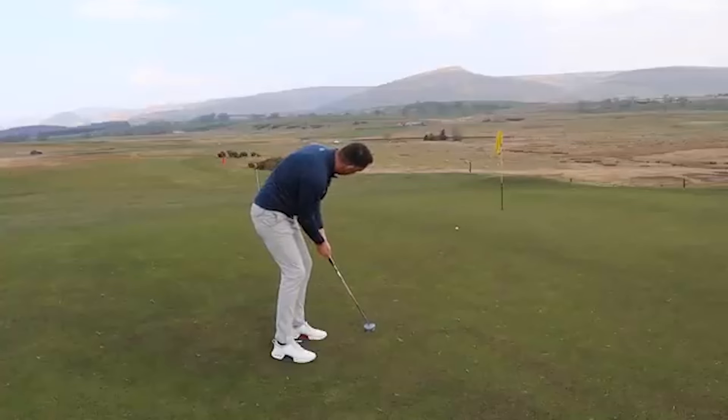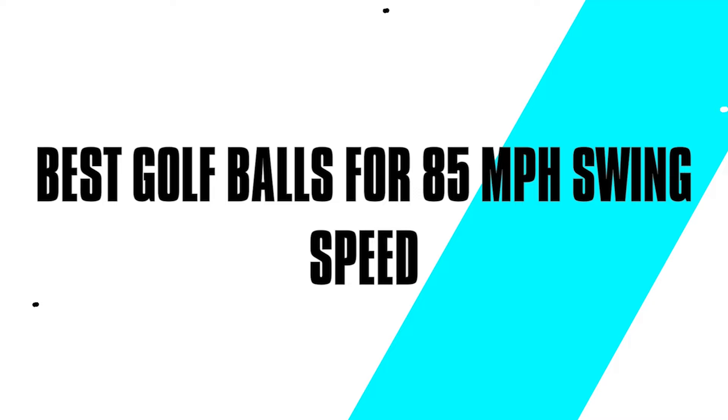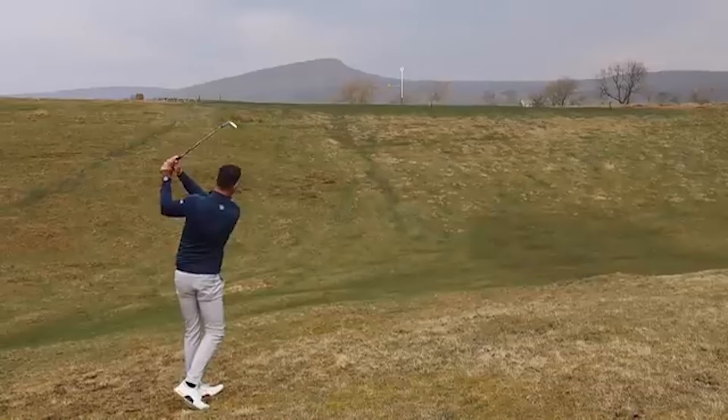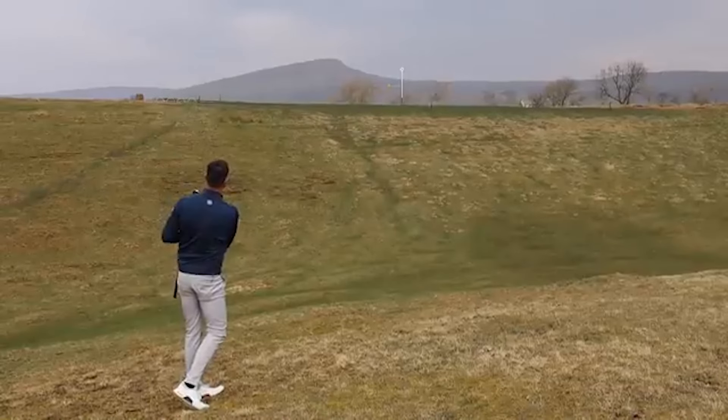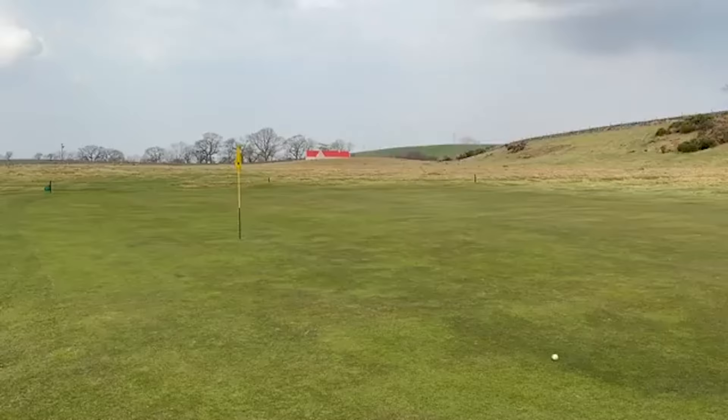Today, we're diving into a topic that every golfer can relate to: the best golf balls for 85 mph swing speed. Whether you're a seasoned pro or just starting out, the right ball can make all the difference on the course. So grab your clubs, and let's tee off with the top 5 golf balls for 2024.